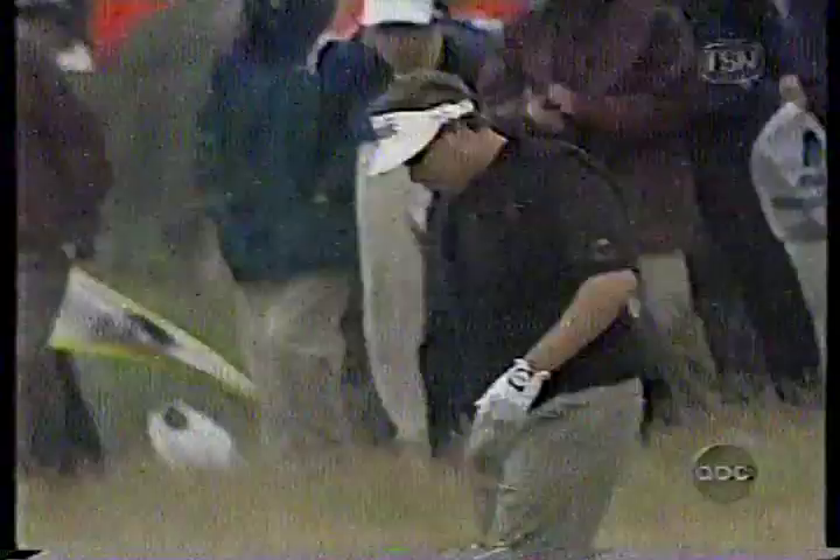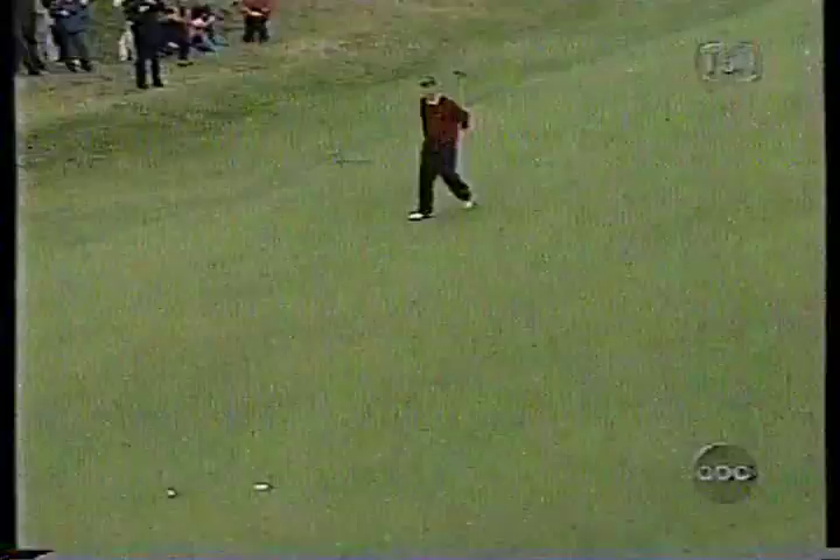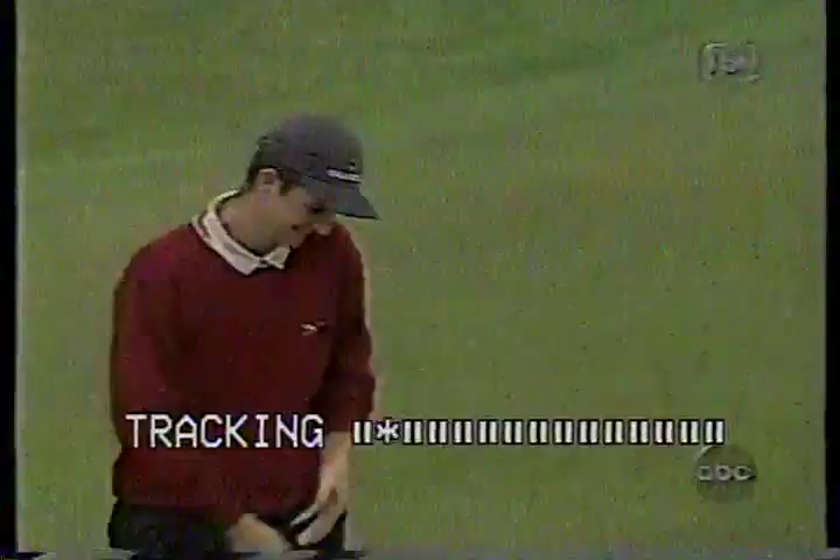To 11, and this is the birdie putt for Justin Rose. For a moment I think he thought he had something working as it just caught the edge, and obviously the crowd did too, as the applause continues for this young man. 17 years of age — lost in the first round of the British Amateur Championship, but contending here.